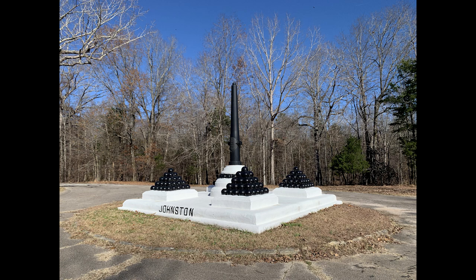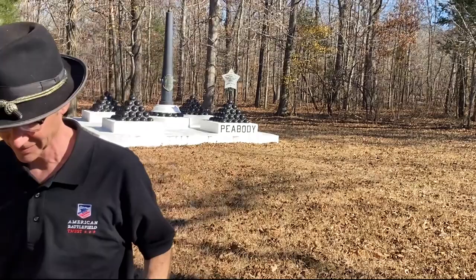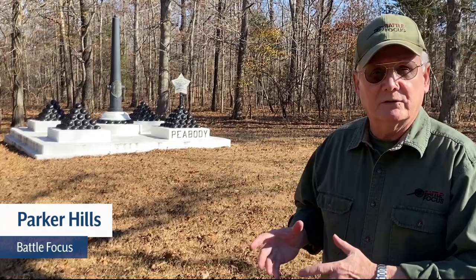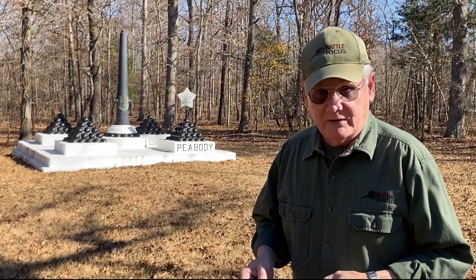But you also see stacked cannonballs and then you also see cannon barrels sometimes pointing up, sometimes pointing down. Parker Hills, our good friend and supporter of the Trust with Battle Focus Tours — what are we looking at and why do they stack these things? These are mortuary monuments. We've got inverted 20-pounder Parrott rifle barrels sticking straight up and we've got stacked balls.